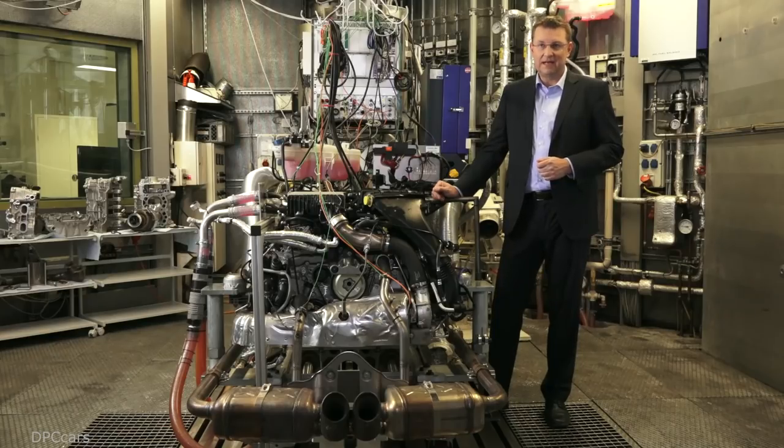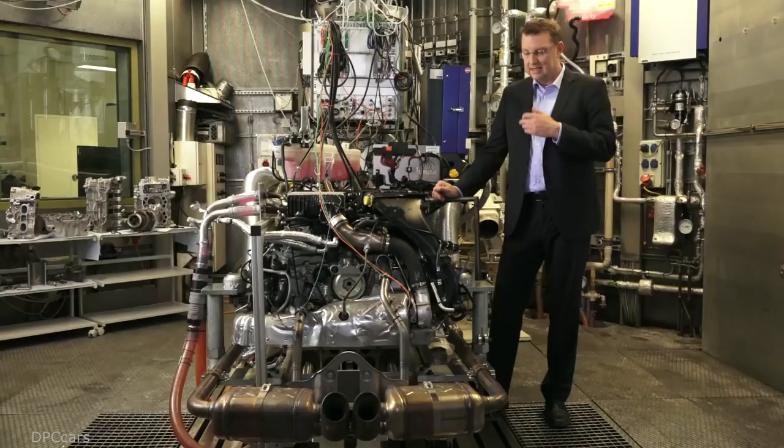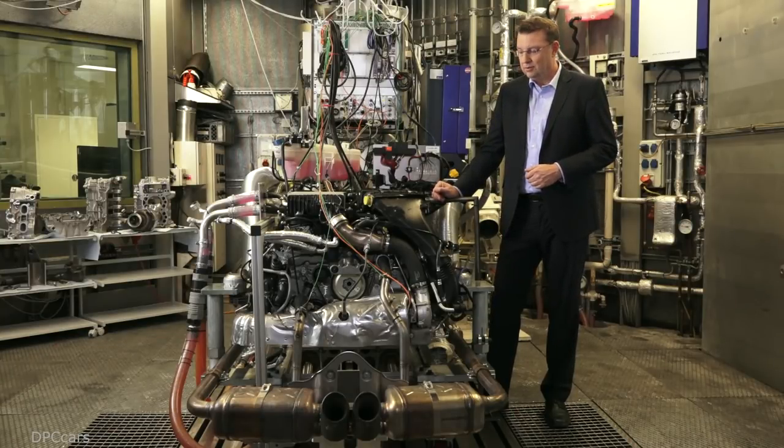We achieve an optimal balance between improved performance and greater efficiency through turbocharging technology combined with many small measures related to the overall engine concept. We've designed the combustion process so that we now use a central injection system, meaning the injectors for direct petrol injection are positioned centrally between the intake and exhaust valves, close to the spark plug. This facilitates very good fuel induction, good efficiency, good raw emissions — everything that makes for a good combustion process.